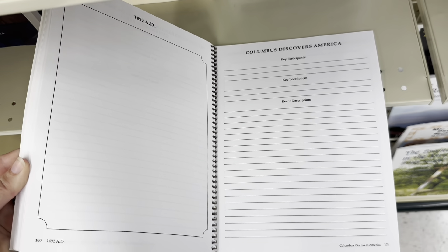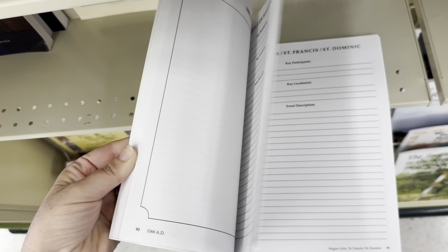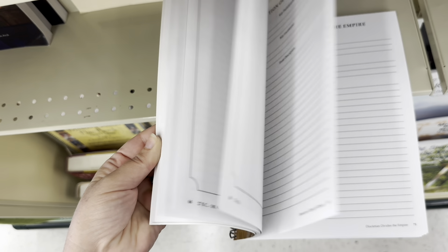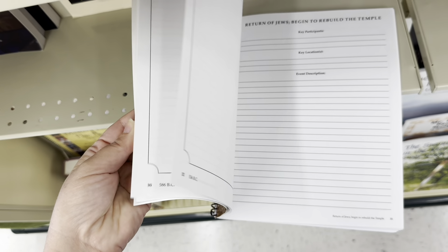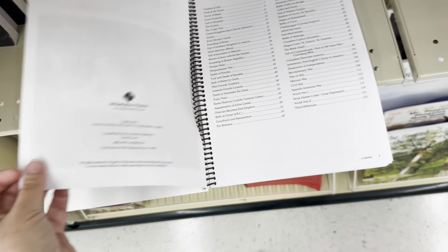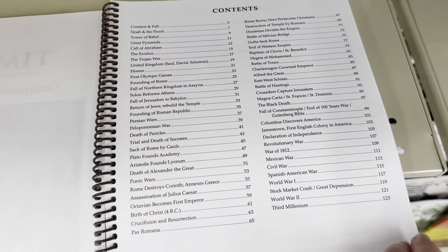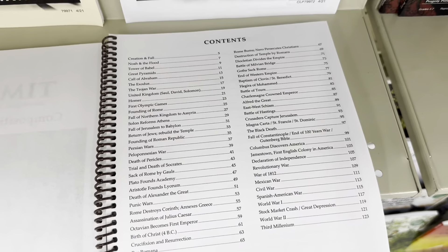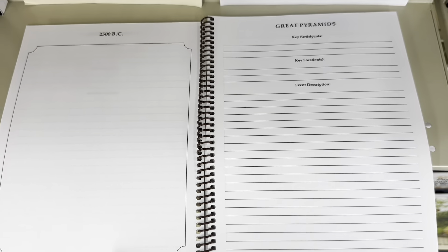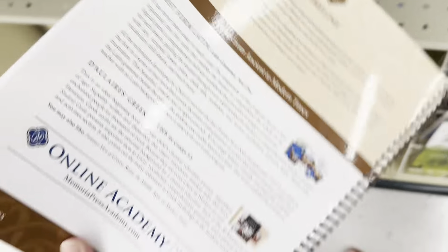A composition book — this is nice. I like how you write something, draw something, all the different topics. A good timeline where you write about it, draw about it. Composition and sketchbook. Very interesting table of contents. I so easily could buy my children way too many books and overwhelm them because I like all of the things. Swiss Family Robinson book study.